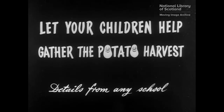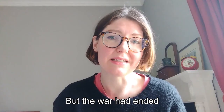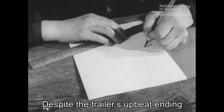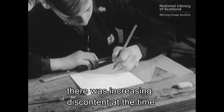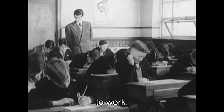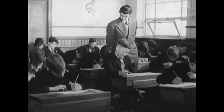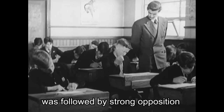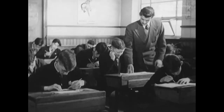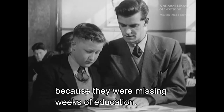Let your children help gather the potato harvest. Details from any school. But the war had ended, and people were again looking to the future. Despite the trailer's upbeat ending, there was increasing discontent at the time around the idea of children being removed from school to work. The publication of the Harvest Labour Committee report in 1950 was followed by strong opposition by members of the Educational Institute of Scotland. Teachers felt that children were being left behind because they were missing weeks of education.